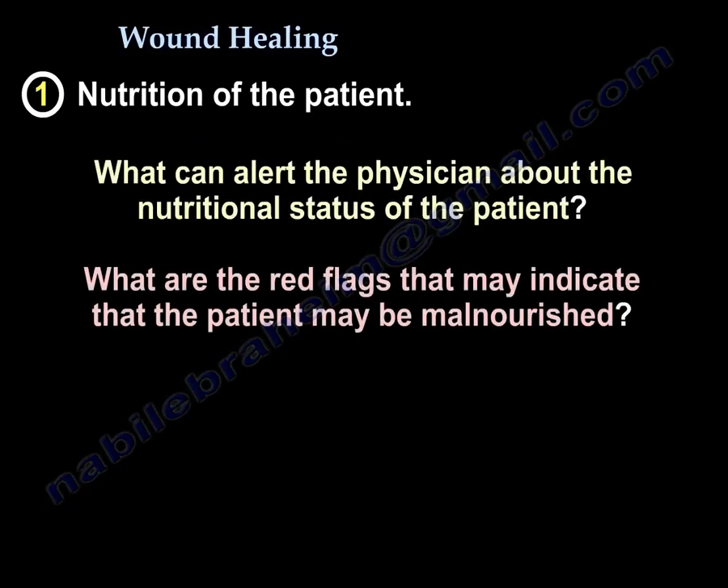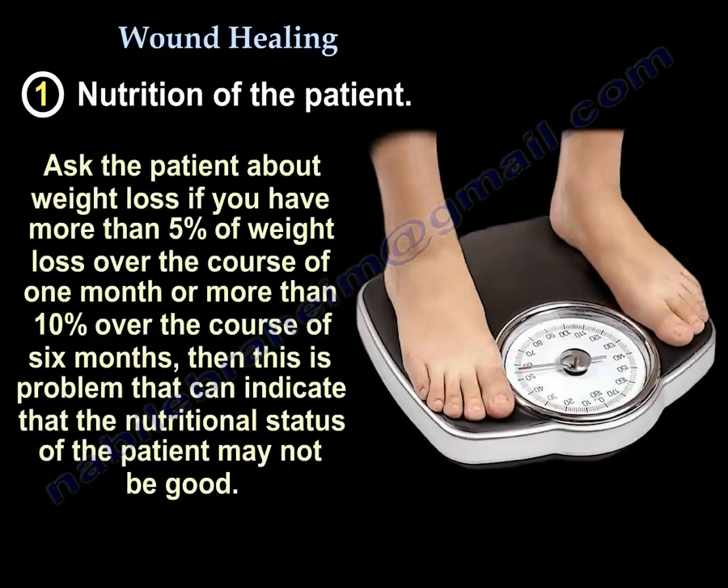What can alert the physician about the nutritional status of the patient? The red flags that indicate the patient may be malnourished include weight loss — if the patient has more than 5% weight loss over a month, or more than 10% over 6 months, this is a problem indicating poor nutritional status.